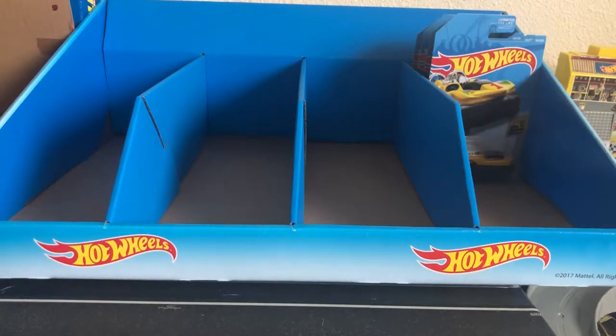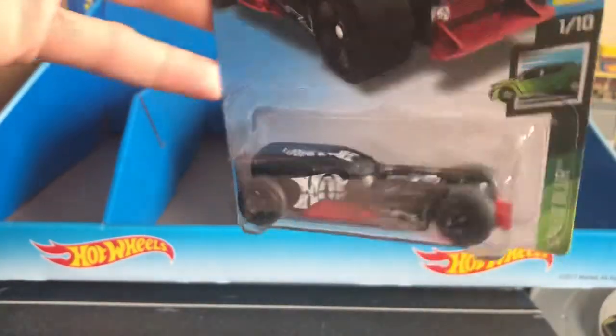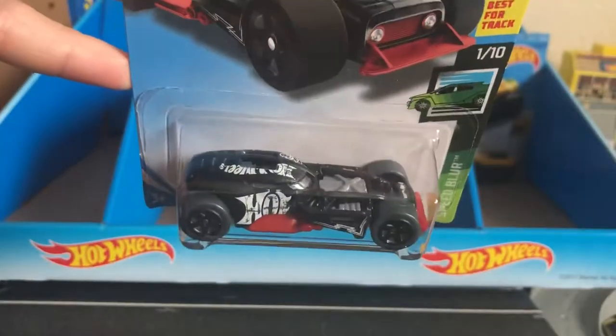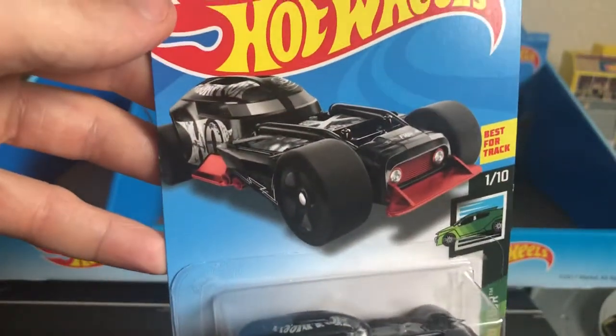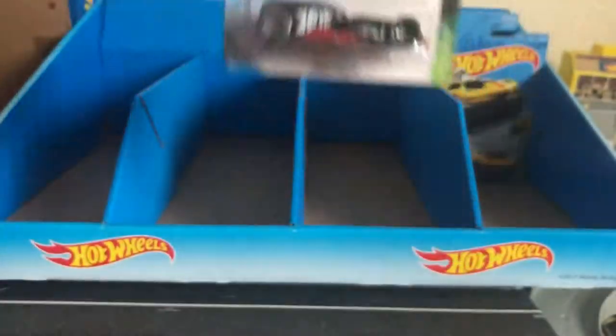Next up we have the Hot Wheels 50th Concept from the Speed Blur Series. This is number 1 of 10. I definitely liked the Hot Wheels Race Team paint job better than this one, but it's cool. I like the red base. Looks good.